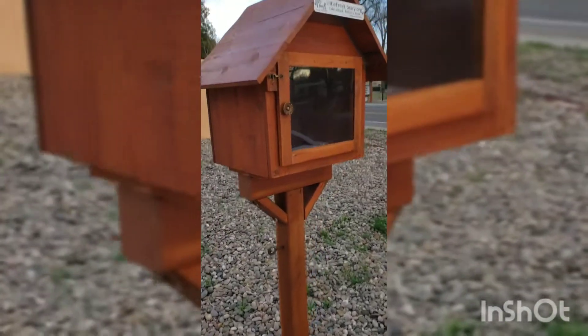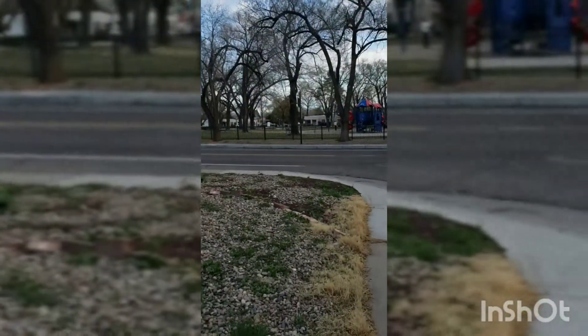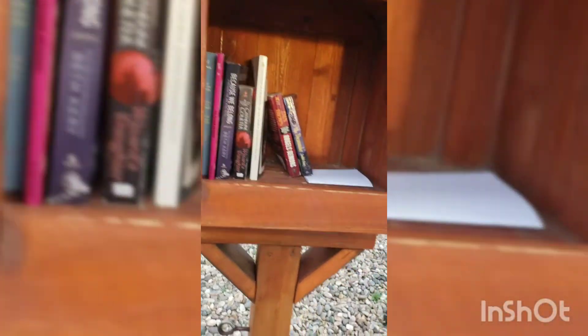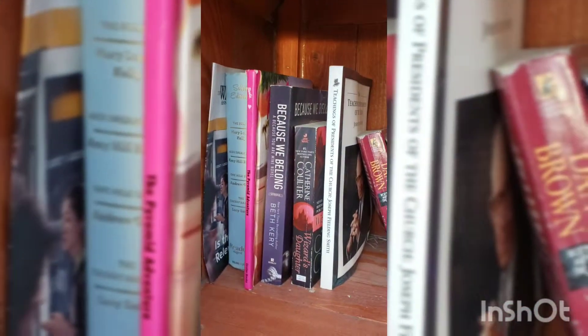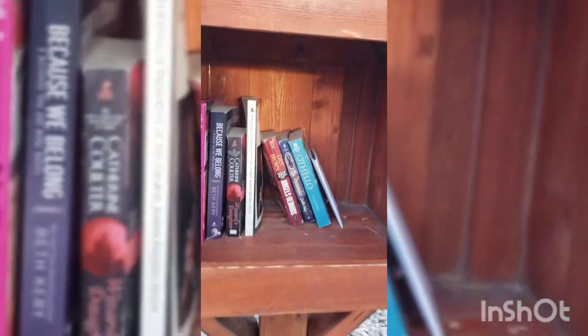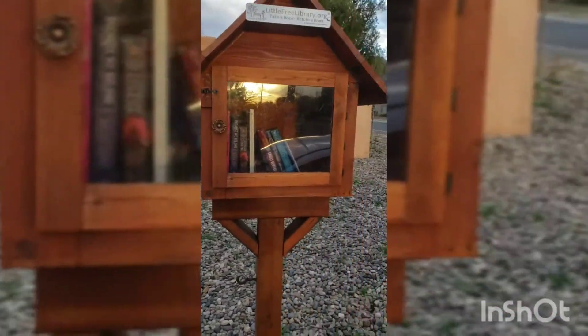Here we have another absolutely gorgeous wooden little free library. I thought to check because there's a park nearby, and there's always little free libraries near parks. Let's get this little latch open and see what we've got inside — more absolutely gorgeous wood. The book I'm putting in is the Folger's Othello, so I'll just put that right there, and close this up. I love the wood — it actually matches the house. Beautiful.